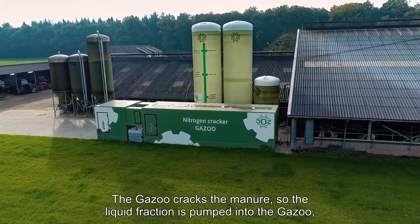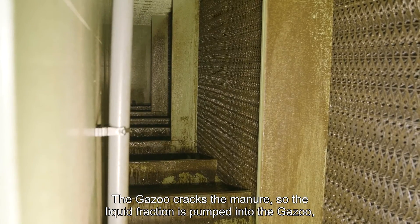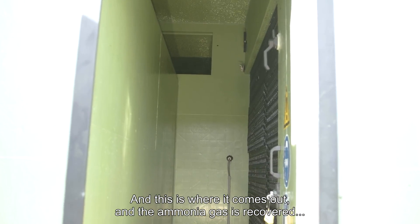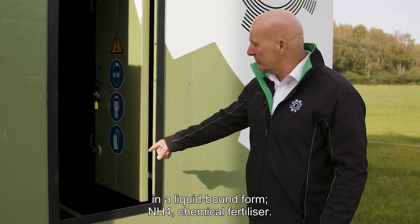The Gazoo cracks the manure, so the liquid fraction is pumped into the Gazoo where it's vaporized. This is where it comes out, and the ammonia gas is recovered in a liquid-bound form as NH4 chemical fertilizer.